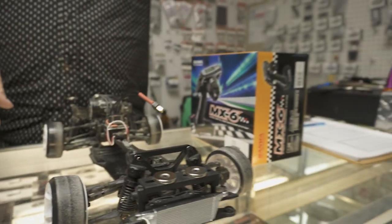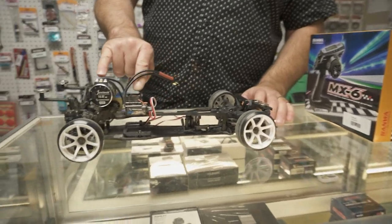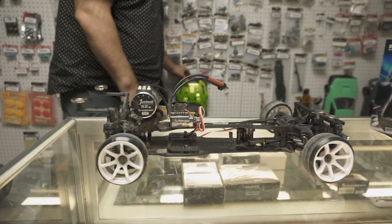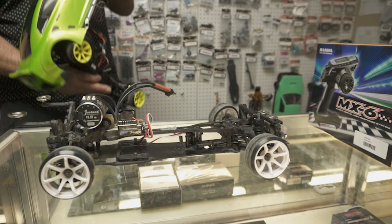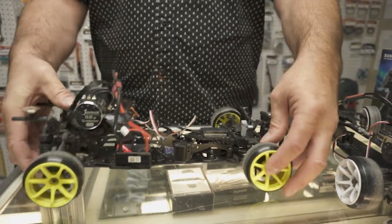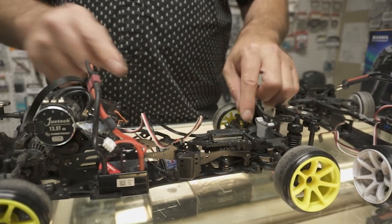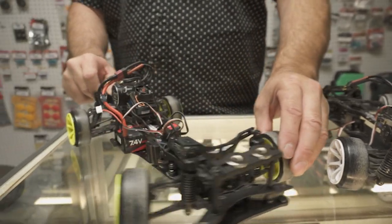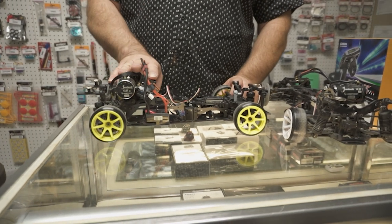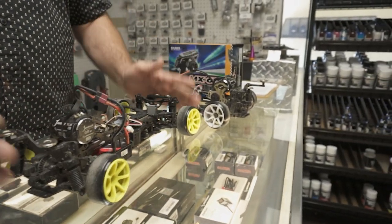When you get a car, you basically need a rolling chassis, speed control and motor — sometimes they come in a combo — your servo, which is a little box that steers the car. This is the steering servo — you can see the little arm in there turning right and left. This is the gyro that controls the car — it makes the car drift and automatically steers for you. So you need a speed control, motor, servo, gyro, a radio with a receiver, and a battery, and of course the chassis.